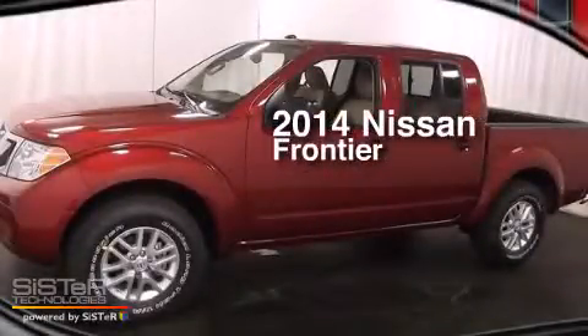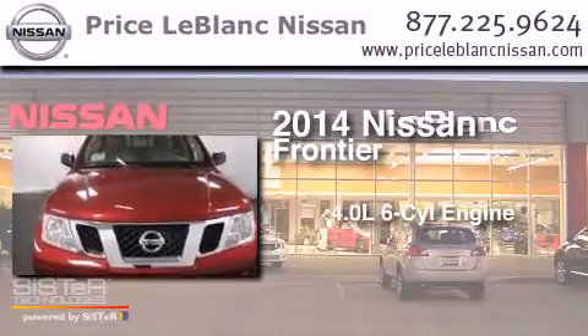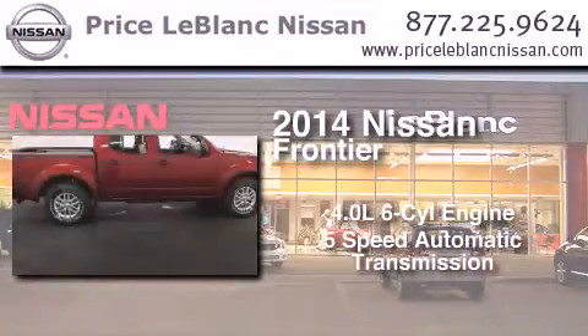This is a brand new 2014 Nissan Frontier. It features a 4.0-liter six-cylinder engine and a five-speed automatic transmission.